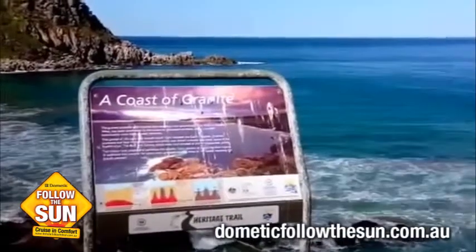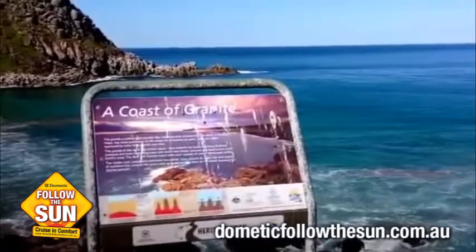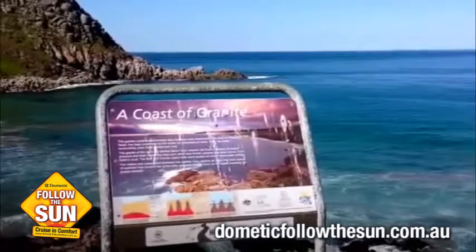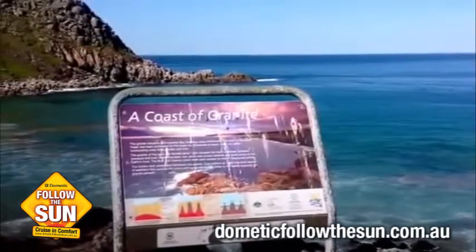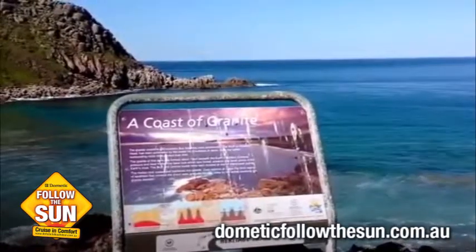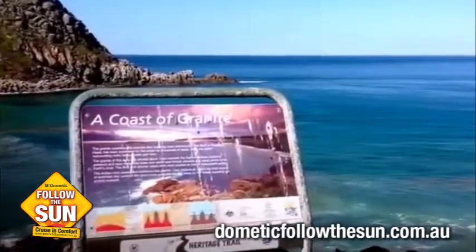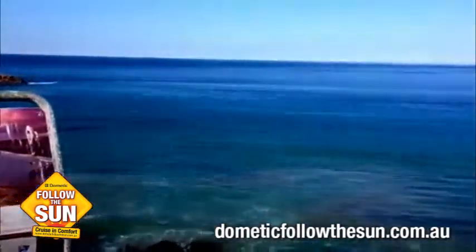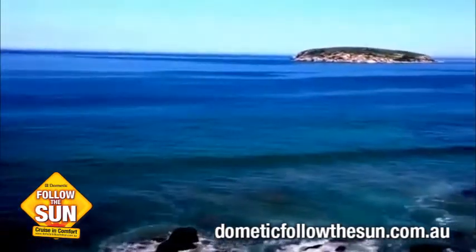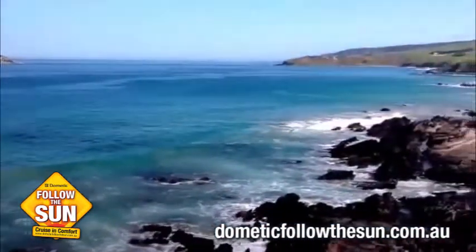Another interesting fact about the area is they mined granite here. There's a bit of a quarry on a few of the islands, and they shipped that granite all the way into Adelaide and actually made Parliament House in Adelaide with the granite from this area. So a bit of history there for you folks. But while you're all at home on your computers watching this, we're lucky enough to be exploring this absolutely beautiful country of ours.